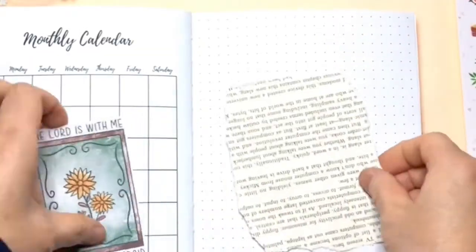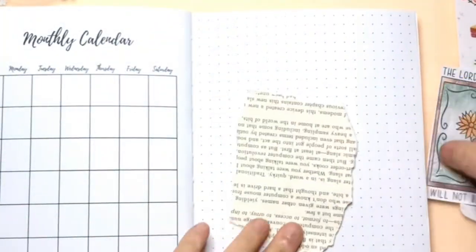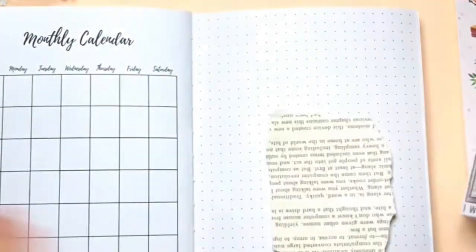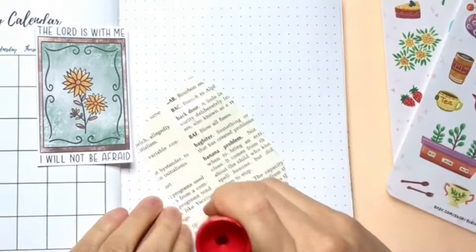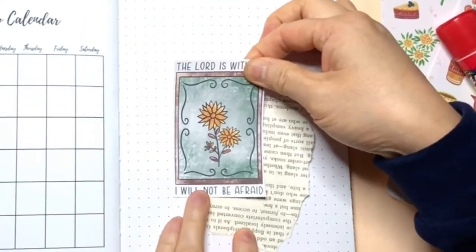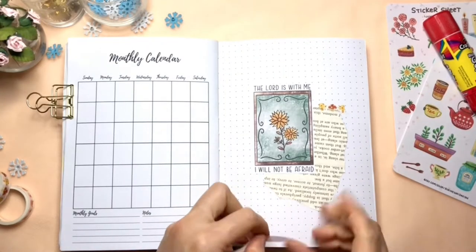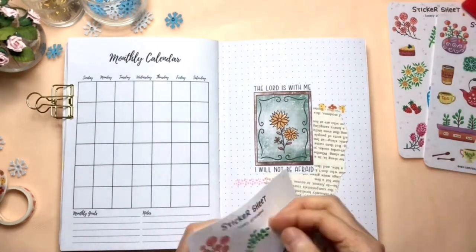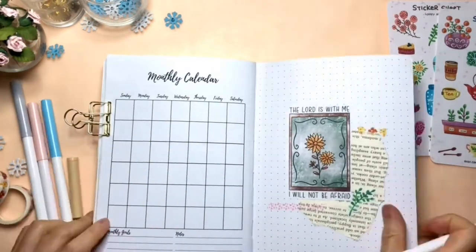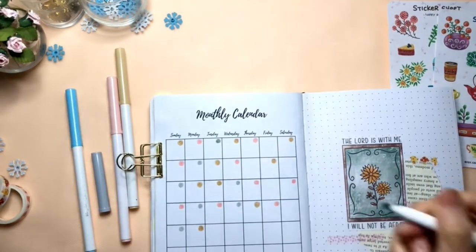I'm choosing the sticker with the Bible verse: 'The Lord is with me. I will not be afraid.' Sometimes we feel afraid because we don't know what will happen in the future. But I know that my Lord is with me wherever I go, so I don't need to feel afraid — how wonderful that feeling is. Now I'm using washi tape and my everyday object sticker sheet to complete the look, then using different colors to draw circles for the dates.